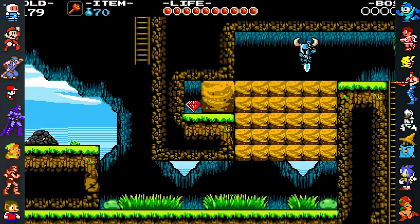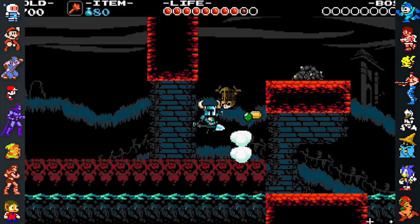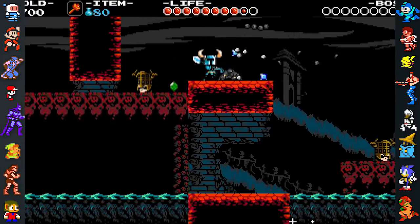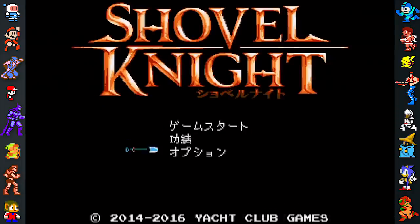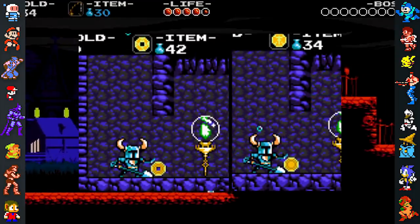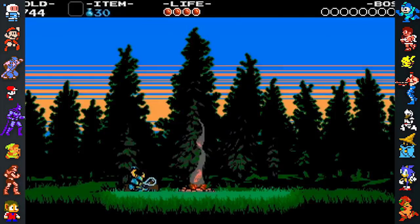Did you know? When localizing Shovel Knight for Japan, Yacht Club Games wanted to recreate some of the differences between Eastern and Western versions of games during the NES era. This included small changes like adding Japanese text to the title screen, making some of the game's coins resemble yen, changing character avatars to be more anime-like, and giving Shovel Knight a snooze bubble when he sleeps.